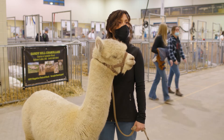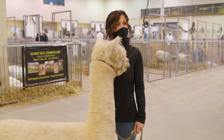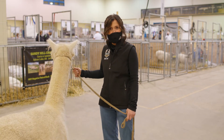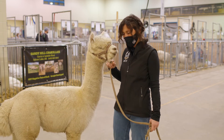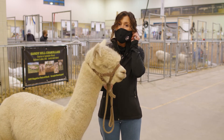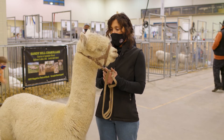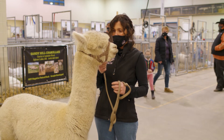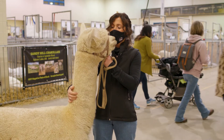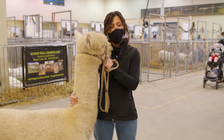Rosemont School's grade three-four class would like to know why are their necks so long and do people eat their meat? I don't know exactly why their necks are so long — that's just how they were made. But yes, you can eat alpaca. It's a red meat, very lean, similar to bison. Vegas doesn't like when I talk about eating alpaca — he's looking at me like, 'what do you mean you're going to eat me?'